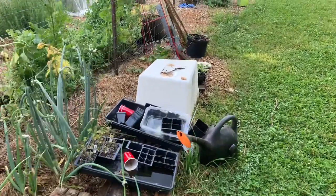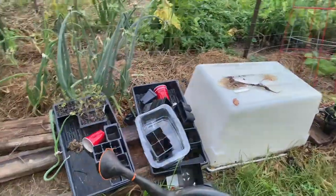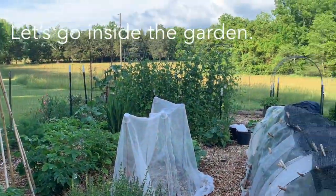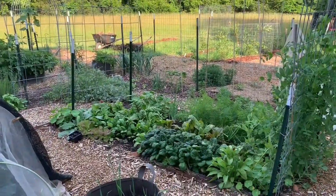In my belief, a garden tour should see the good, the bad, and the ugly — and there's my pile of stuff. Show me a garden without stuff and I'll show you a gardener with a staff. Now we're looking in from the main gate into my lower garden, and it is really starting to look like a garden.